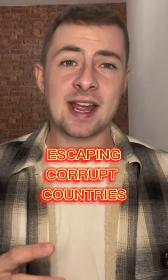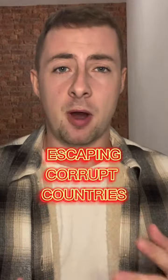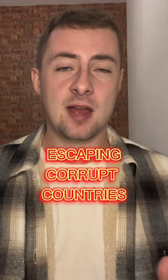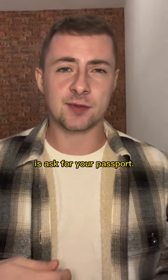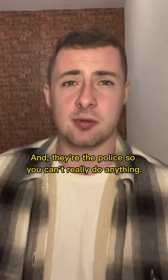Most people don't know this, but if you want to get out of a situation in some part of Africa where it's really corrupt, this is how you do it. What they will usually do, if they're trying to force a bribe out of you, is ask for your passport. And they're the police, so you can't really do anything.